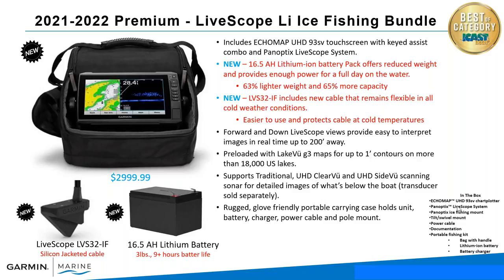The package comes with the LVS32 so you've got forward and down LiveScope views. It's pre-loaded with LakeVü G3 maps — that's 18,000 U.S. lakes — and both the Canada and U.S. side of the Great Lakes are supported. For year-round use you can add a transducer for the boat. We'll talk about some of the separate boat packages that allow you to take it out of your portable kit, snap it onto the mount in your boat, and then you're off to go during the summer.